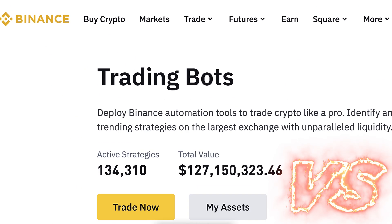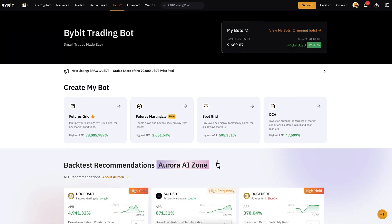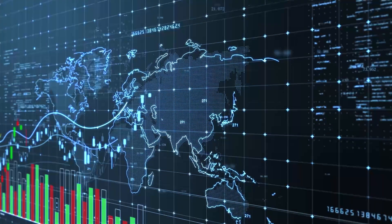In this video I will compare Binance and Bybit trading bots by putting more of my own money into them and showing you the results transparently.